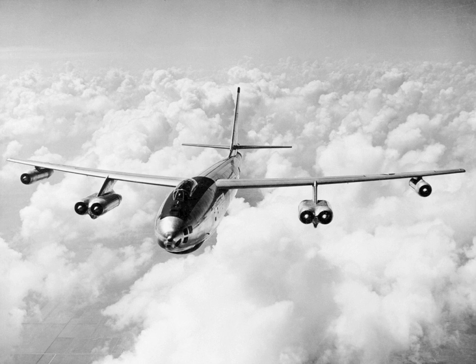The Boeing B-47 Stratojet, Company Model 450, is a retired American long-range, six-engine, turbojet-powered strategic bomber designed to fly at high subsonic speed and at high altitude to avoid enemy interceptor aircraft. With its engines carried in nacelles under the swept wing, the B-47 was a major innovation in post-World War II combat jet design, and contributed to the development of modern jet airliners.